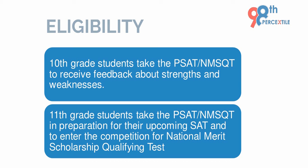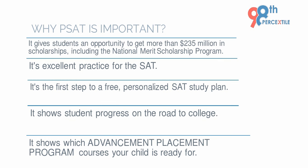Now let us understand why this is actually important. It is a test which gives students an opportunity to get into different scholarships, including the National Merit Scholarship Program. It is also an excellent practice for the SAT exam, and it helps students progress on the road to college by showing which Advanced Placement program the student is ready for.